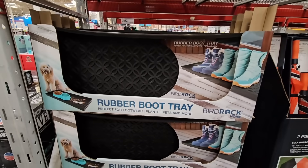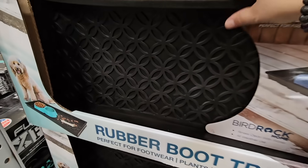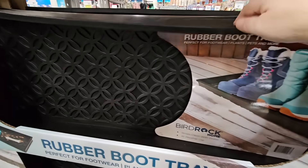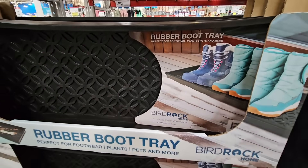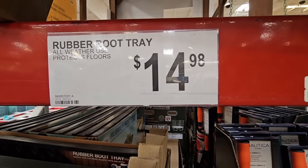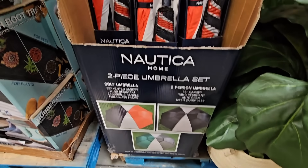The Rubber Boot Tray — I like these, I have two sets: one for the front door and one for the back door. I place my shoes on here. I like the idea that you can use it for pet bowls too, to keep the messes from going into your floor. $14.98 for those.